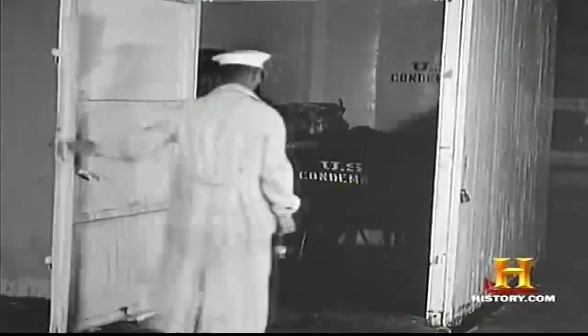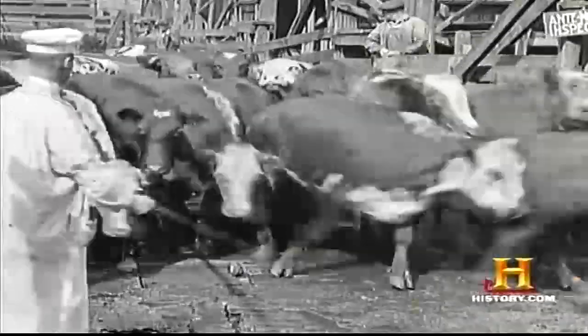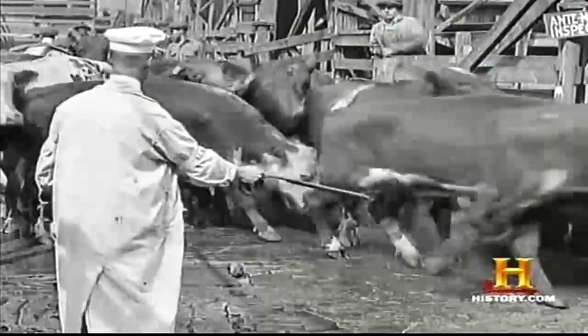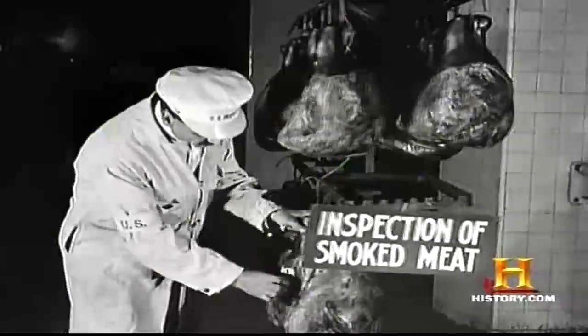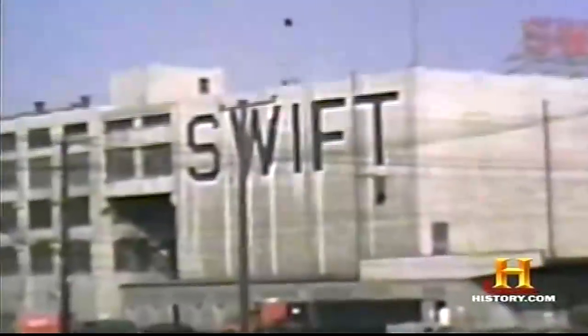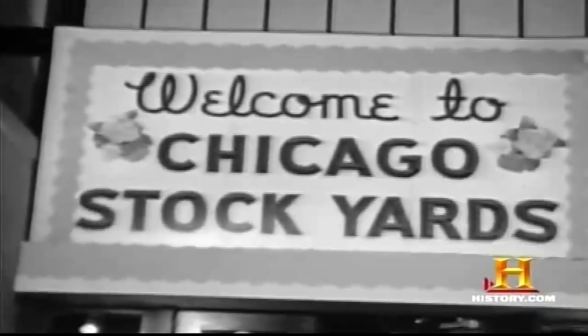All animals had to pass an inspection by the newly formed United States Drug Administration. All carcasses were subject to post-mortem inspection, and cleanliness standards were established for all phases of the job. For the next 75 years, Swift, Armor, and other Chicago meatpacking giants controlled much of the industry.